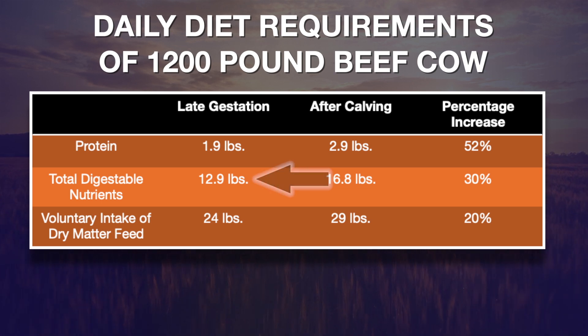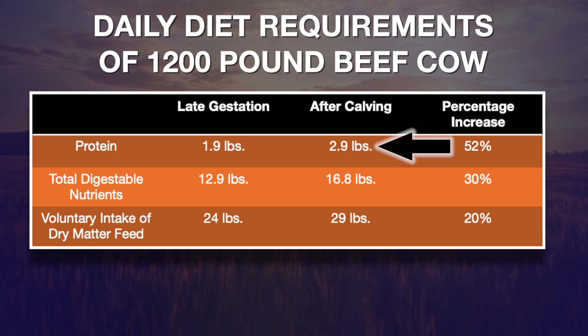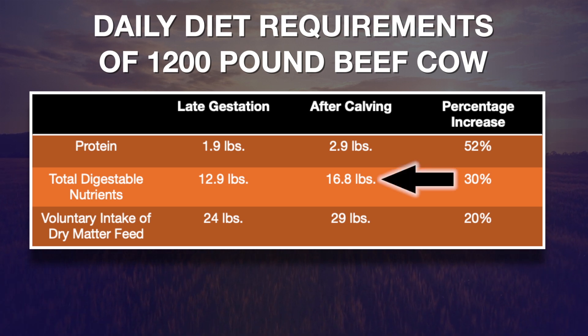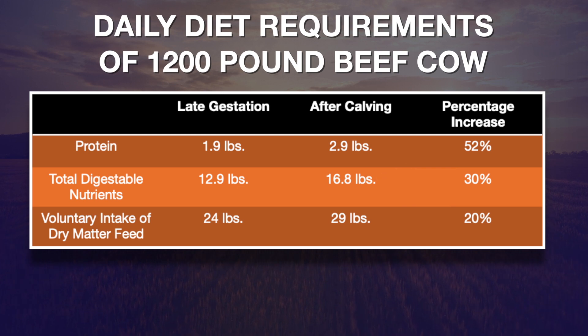Once she's had that calf and starts to give milk, that changes dramatically. Her protein requirement jumps up to 2.9 pounds per head per day, which represents about a 52% increase in the protein she needs. Her energy requirement goes up to 16.8 pounds, representing a 30% increase in energy, just due to the fact that she's entered the early stages of lactation.